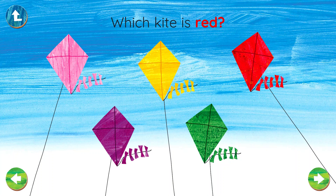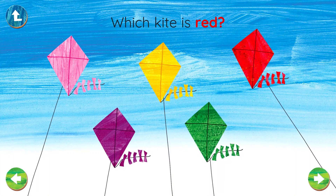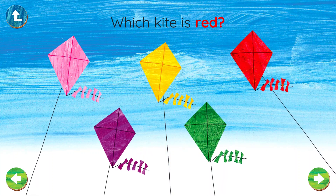Which kite is red? Yes! That kite is red!